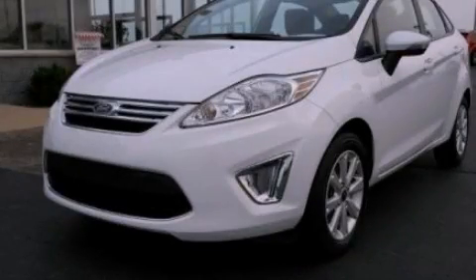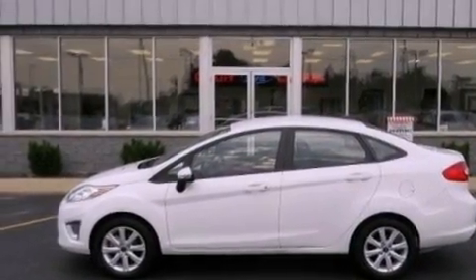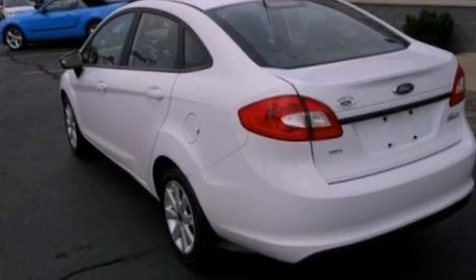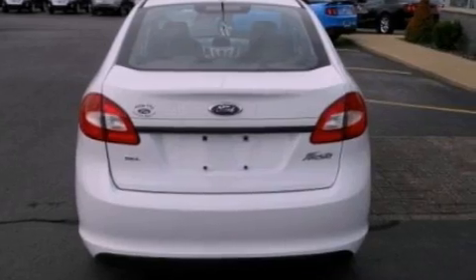This is a 2011 Ford Fiesta — who imagined your next vehicle purchase could make such a difference? Its top features include a navigation system, a low tire pressure indicator, satellite radio, aluminum wheels, and traction control and stability control systems.